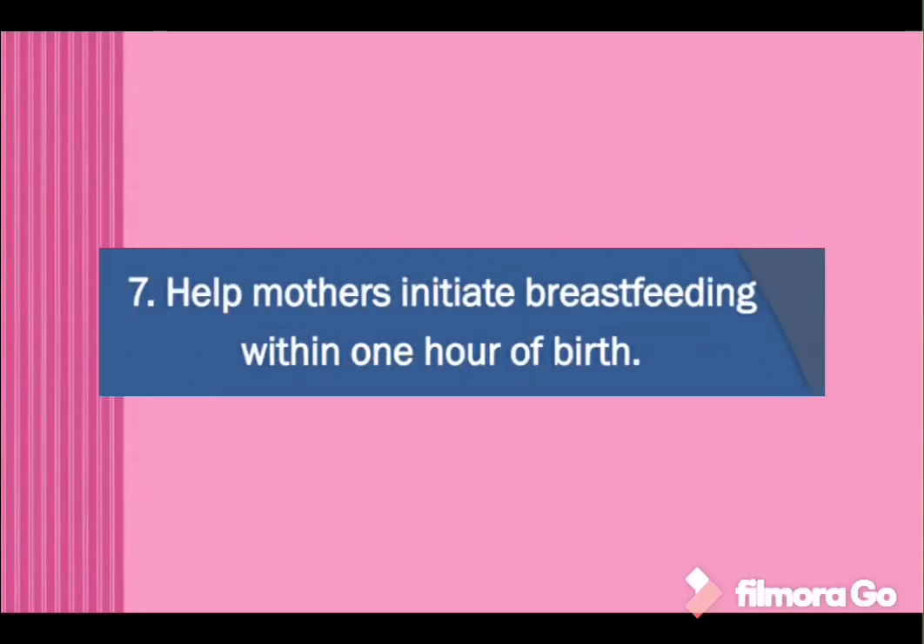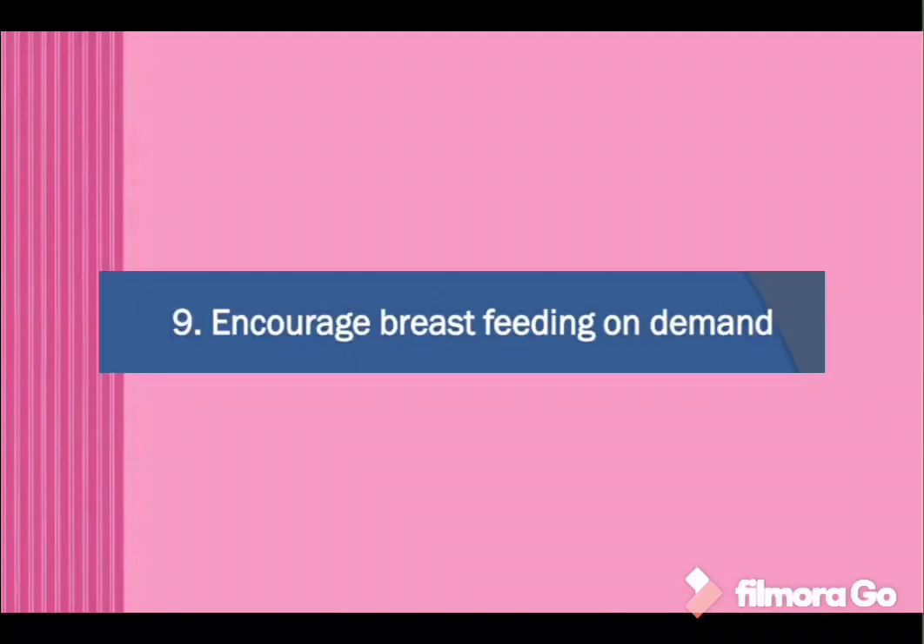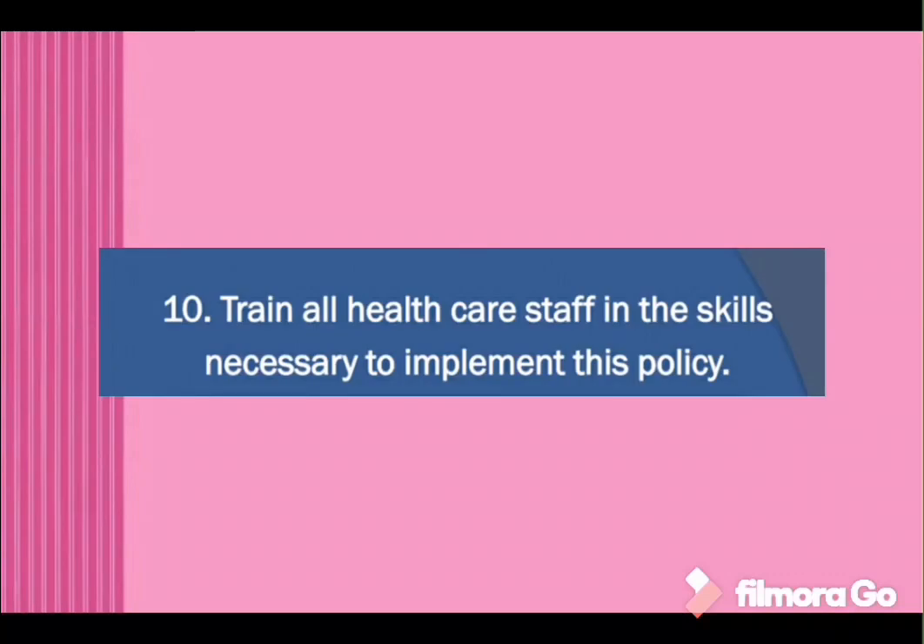Help mothers initiate breastfeeding within one hour of birth. Know — no pacifiers or artificial nipples to breastfeeding infants. Encourage breastfeeding on demand. Train all healthcare staff in the skills necessary to implement this policy. This is the easy code for memorizing the Baby Friendly Hospital Initiative.